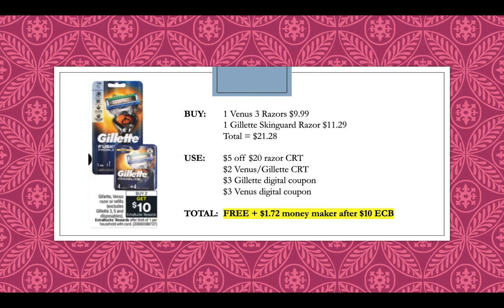Gillette Venus razors or refills are also going to be buy two, get a $10 extra buck this week. Buy one Venus 3 razor at $9.99 and one Gillette SkinGuard razor at $11.29, totaling $21.28. Use a $5 off $20 razor CRT, a $2 Venus or Gillette CRT, a $3 digital coupon for the Gillette in our app, and a $3 digital coupon for the Venus in our app. This will be free and a $1.72 moneymaker after receiving back that $10 extra buck.